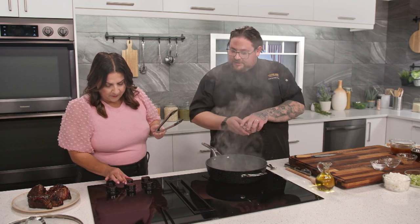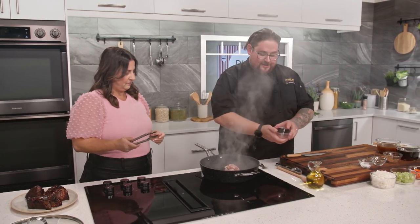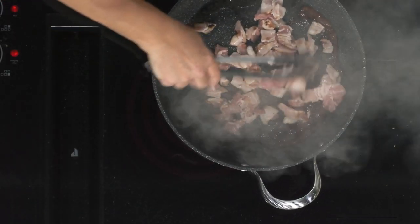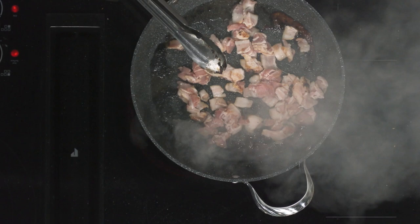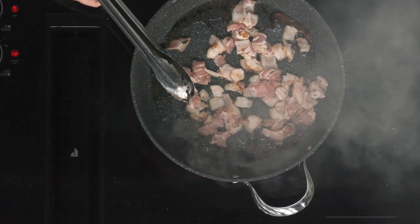Pull the beef out and set it on a plate, then take the pan down to about medium heat. Add all the bacon in and break it up. You don't have to have it fully crisp — you're not making bacon bits. You're just looking to render out that fat a little bit, which will probably take about five minutes.